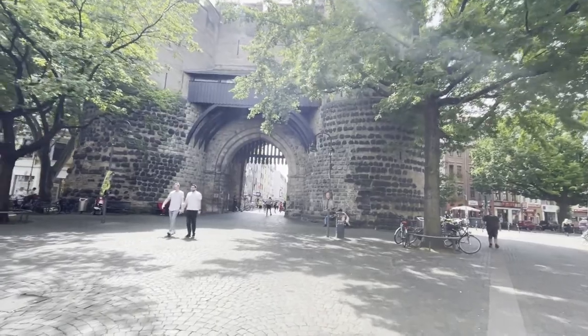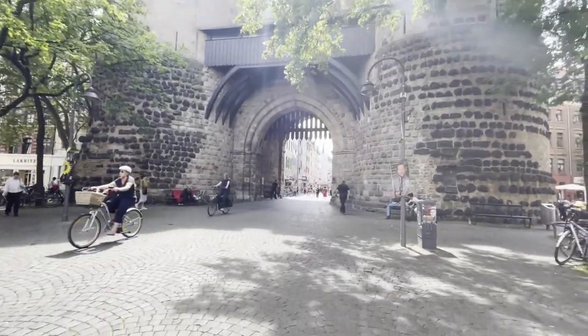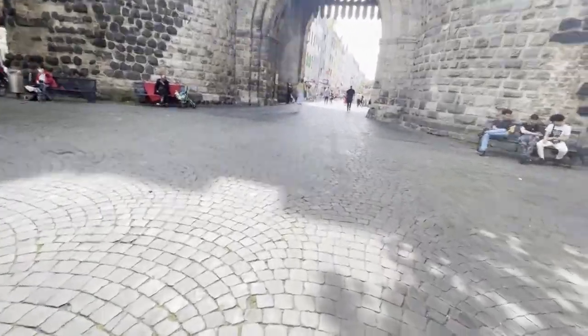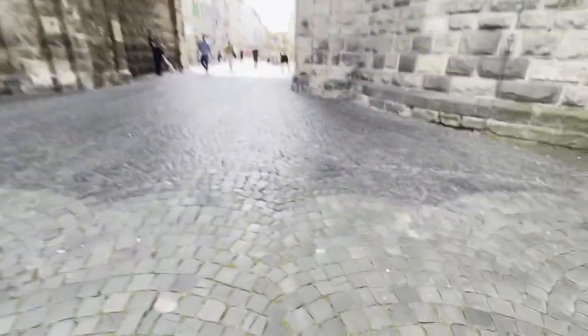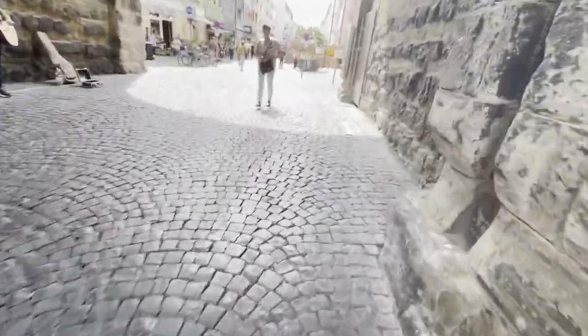We are at the Egilstein Tower. Through this gate, Napoleon and Josephine marched into Cologne. It's one of the four medieval gates that still exist after the bombings in World War II. There were twelve medieval gates in Cologne, but only four of them survived the bombings of the World War. And this is one of them — the Egilstein Gate.